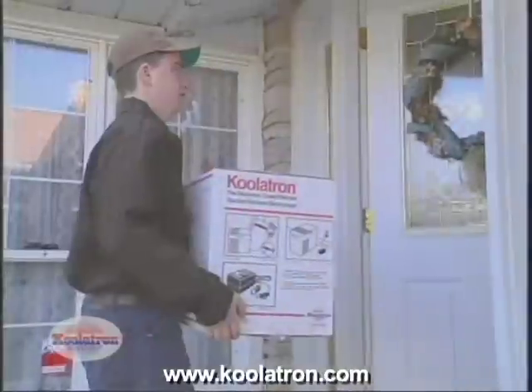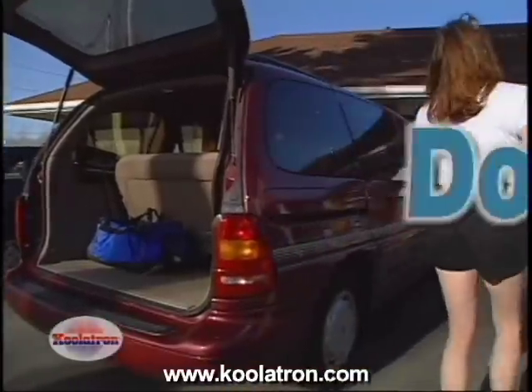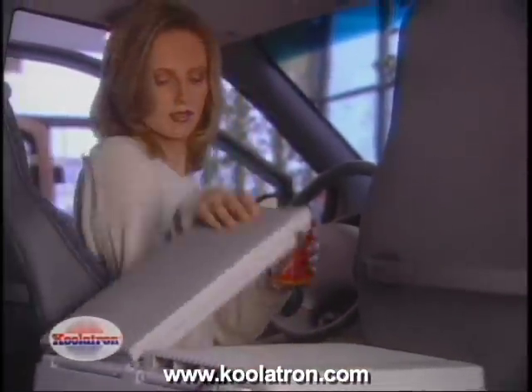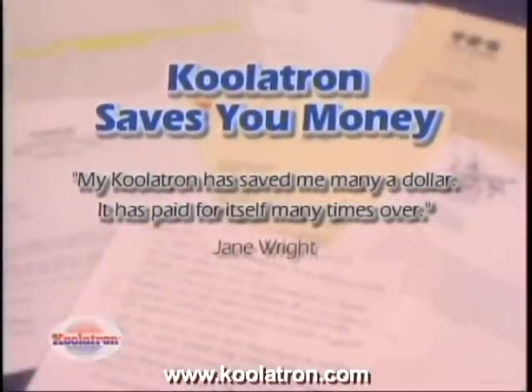Your Coolatron Companion comes to your door fully assembled and holds 42 twelve-ounce beverage cans. The unique two-door design is energy efficient — open the easy-access lid to grab a quick beverage, or open both doors to arrange and access all the food items you want.